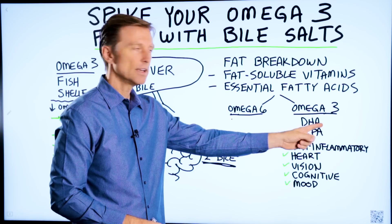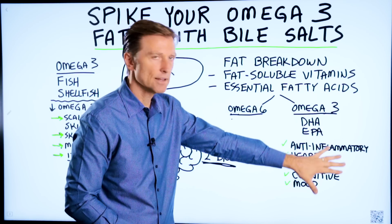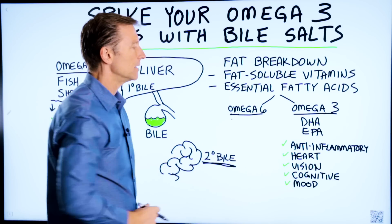Omega-3 would be like DHA and EPA. These types of fats are very anti-inflammatory, while omega-6 fats are very inflammatory.